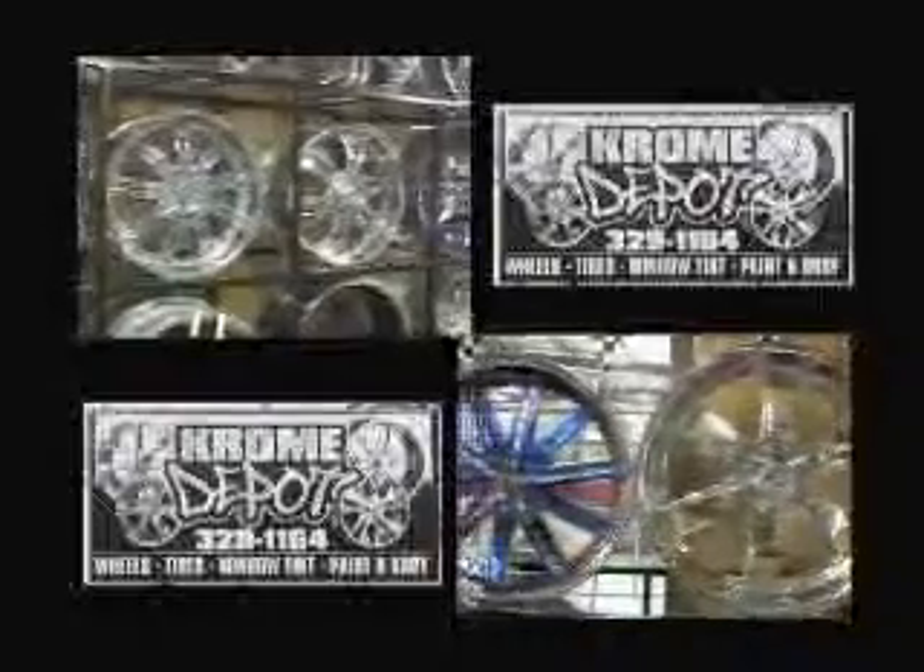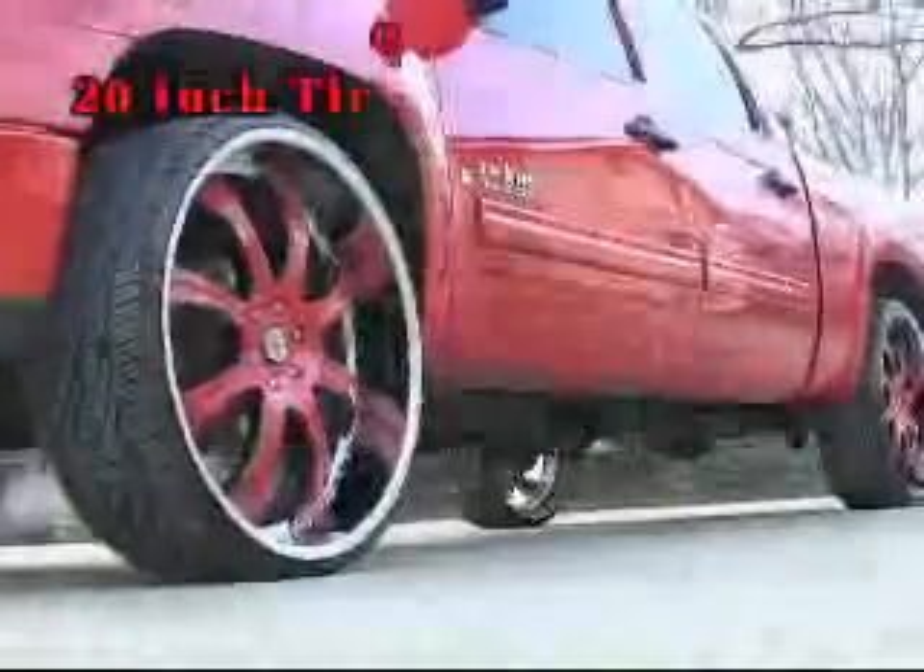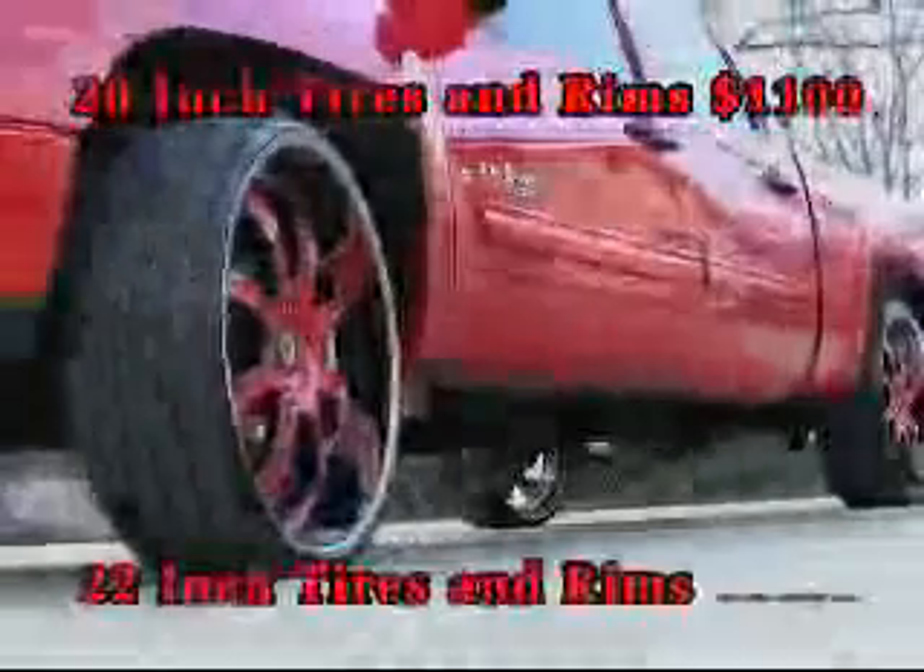Chrome Depot has the hottest tire and rim packages to make your ride the coolest on the street. Right now, get 20-inch tires and rims starting at $1,100, or step up to the 22-inch tires and rims for just $1,450.